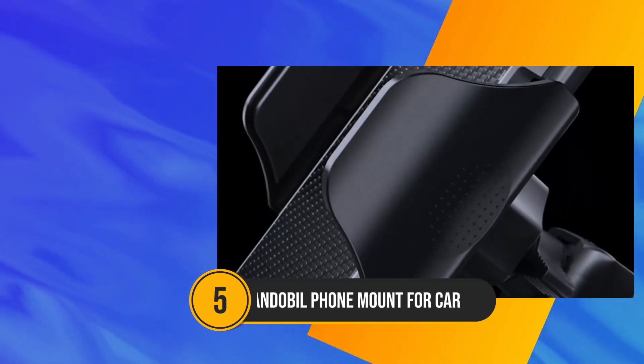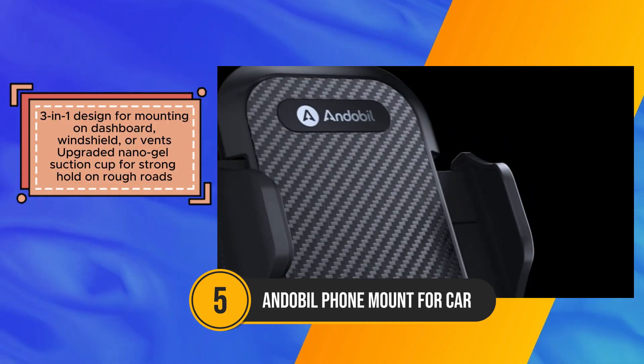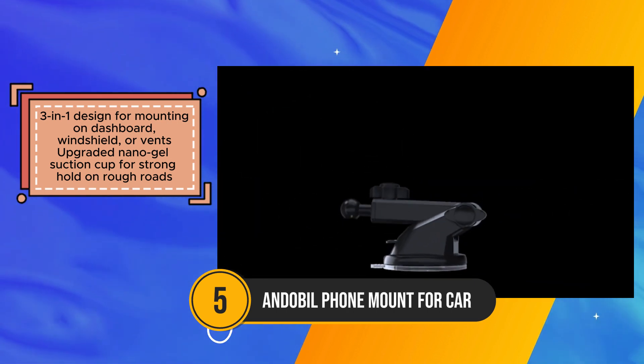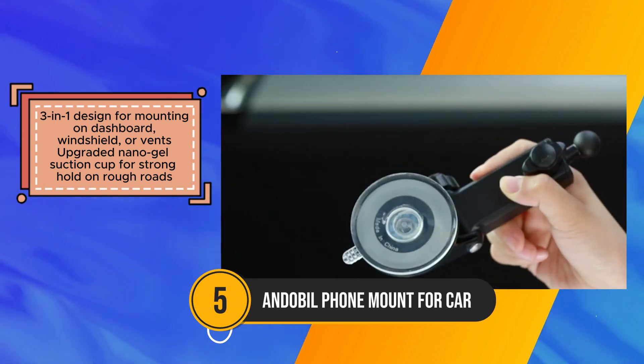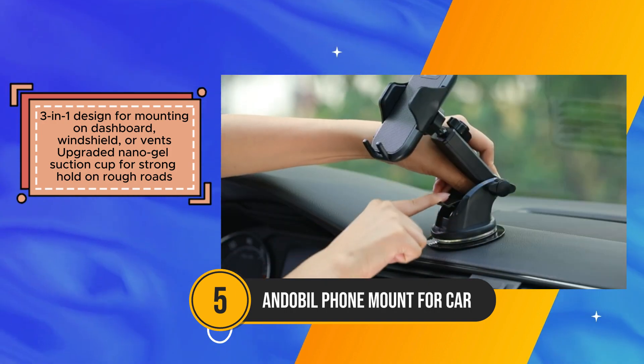The Andebell Car Phone Mount emerges as a versatile and durable solution for securely holding phones in various vehicles, offering multiple mounting options and adjustable features for optimal comfort and viewing while driving. Its 3-in-1 design allows for mounting on dashboards, windshields, or vents, catering to different car models and user preferences.